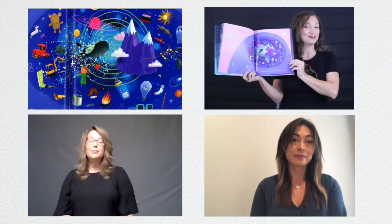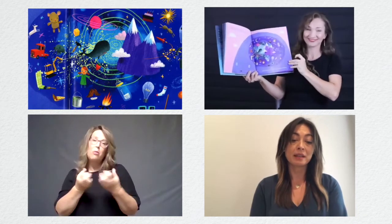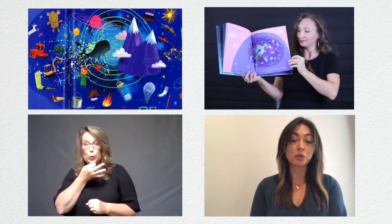Be patient. You'll learn how to use words soon enough. Se paciente. Tú aprenderás muy pronto cómo usar las palabras.